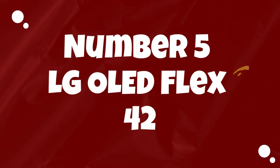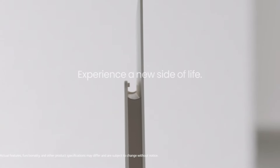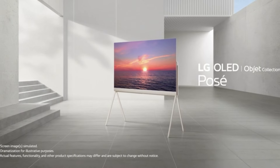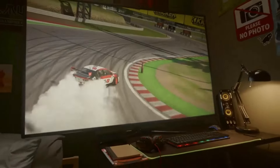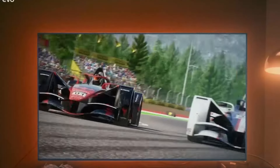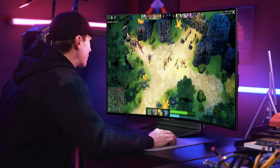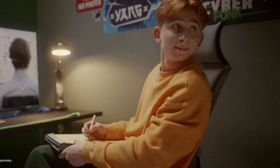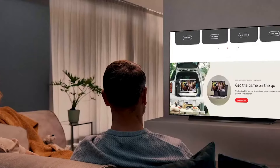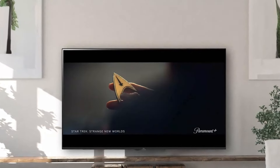Number 5: LG OLED Flex 42. The innovative LG OLED Flex redefines the gaming monitor experience by seamlessly blending the best of both flat and curved designs. With a mere touch of a button, this 42-inch TV transforms effortlessly from a sleek flat display to an immersive 900R curve, accompanied by a cinematic THX-like sound effect. Unlike manual bending mechanisms seen in some alternatives, the built-in motors ensure a smooth and reliable transition. The user can also customize the curvature, offering up to 20 stops for a personalized gaming environment.